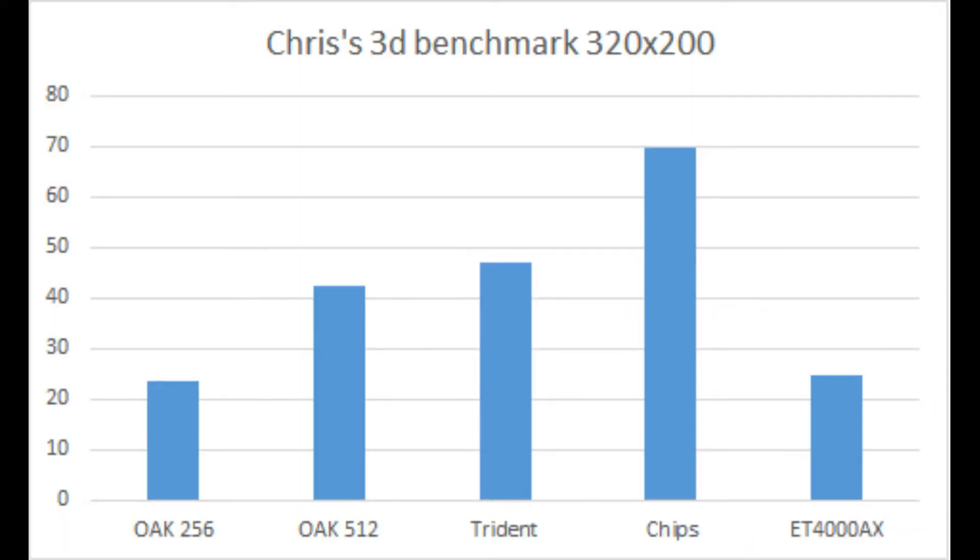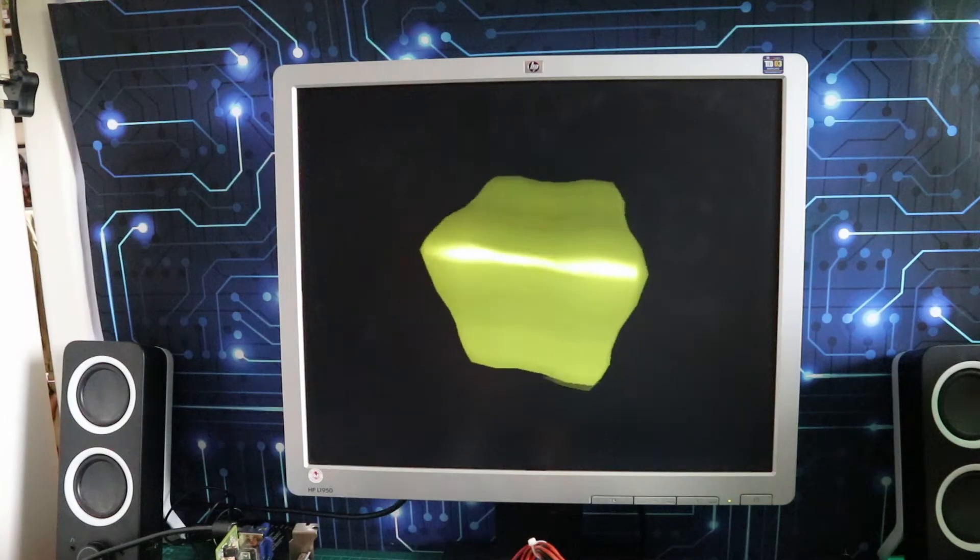This looks a bit more sensible — well, up to a point. The Oak is pulling about 24 frames a second, but you can see a noticeable boost with the extra 256k — the 512k Oak is pulling over 40 frames a second, so that's definitely worthwhile. The Trident was famous for being slow and the Oak at 512k is really pushing it in this benchmark. Chips is way ahead at around 70 frames a second. And the ET4000 — supposed to be one of the best — is coming last, which is what you'd expect from an ET3000.